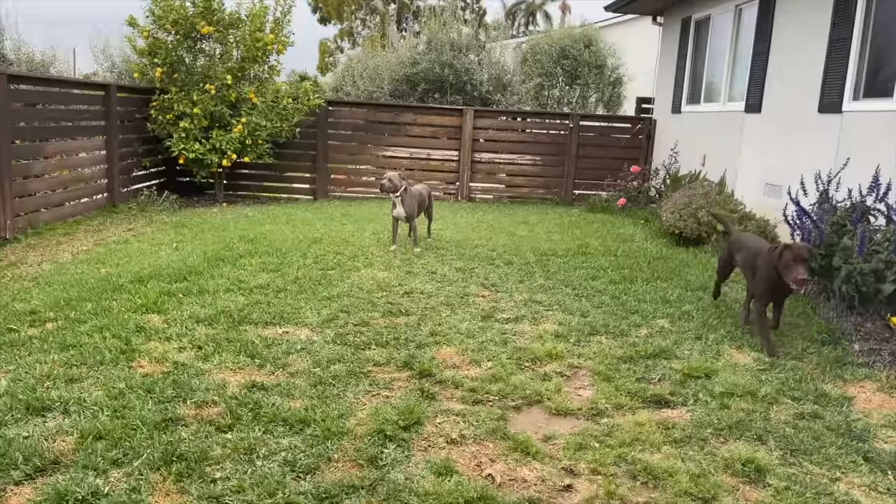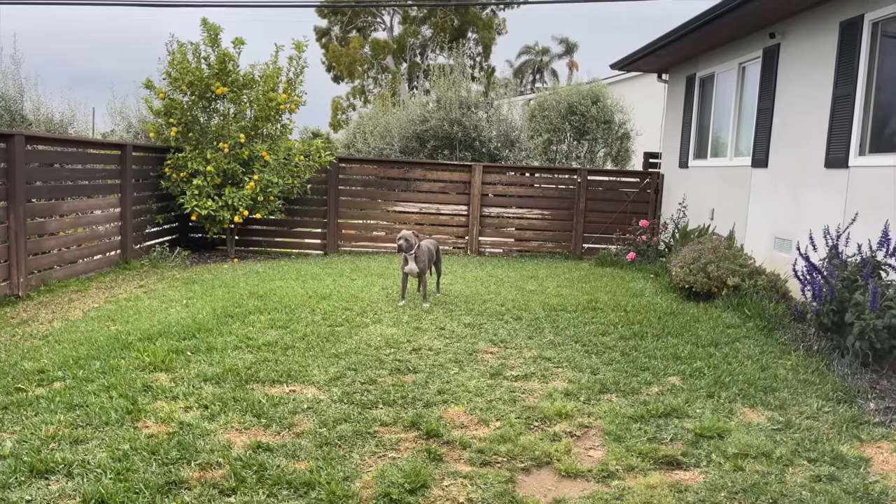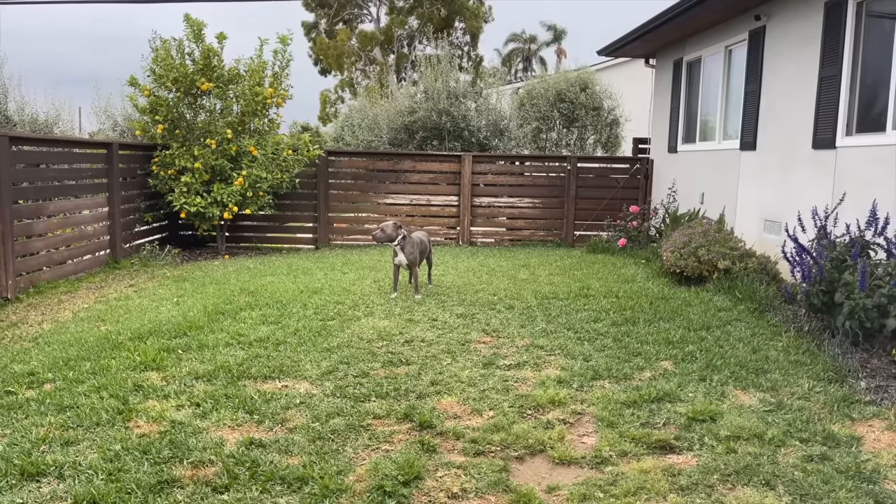Oh my gosh, well that was anti-climactic. That's hard to say. Oh boys, it looks so majestic.